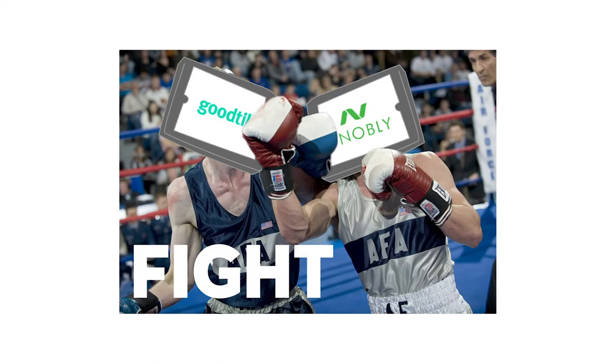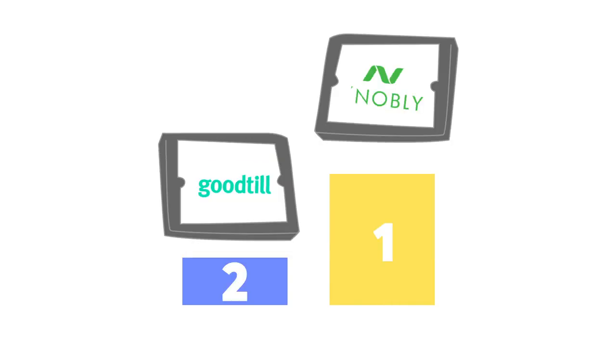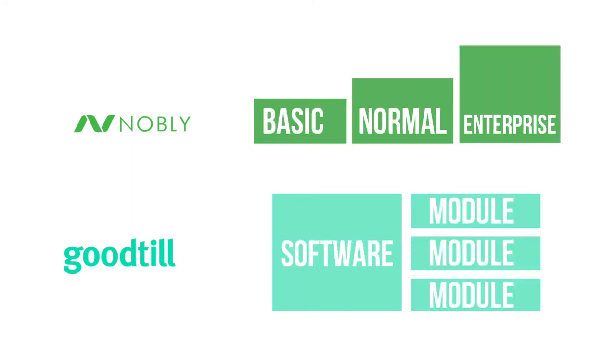Of Goodtil and Nobly, which would we pick? Well, it's a wash. On our website Goodtil has a slightly higher score than Nobly. On the other hand there are some specific features in which Nobly does a little bit better, or it might be that you prefer the pricing scheme of one to the other. While they're a similar price in general, Goodtil has a lot of individual modules which you can add on, whereas Nobly is a more traditional three-tier structure.